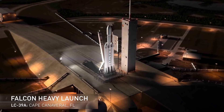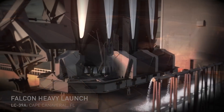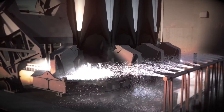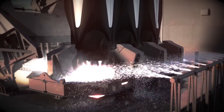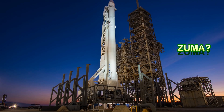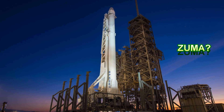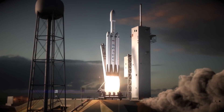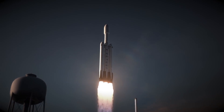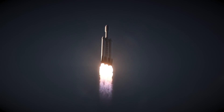Even though the Falcon Heavy's first launch has been pushed back so many times, there are a lot of smaller tasks that still need to happen in order to prepare for the launch. The Falcon Heavy's first launch will be on the heels of a classified launch that SpaceX is doing called Codename Zuma. So once Zuma is completed, SpaceX will need to complete the work required to transform the LC-39A launch site for the Falcon Heavy launch.